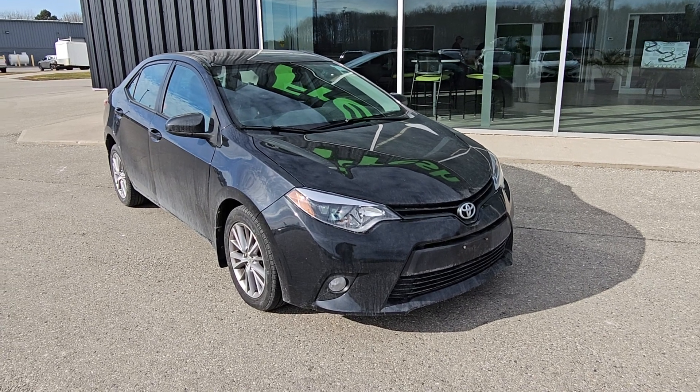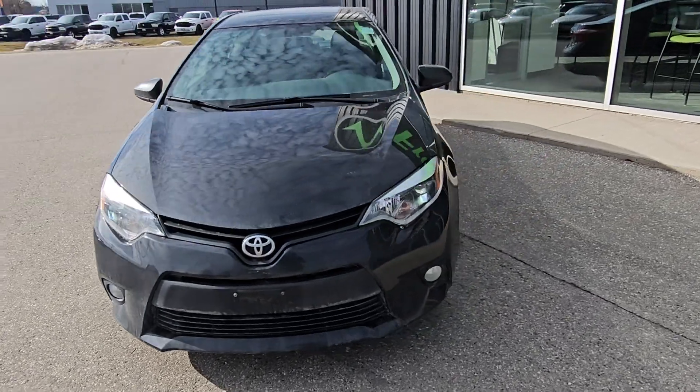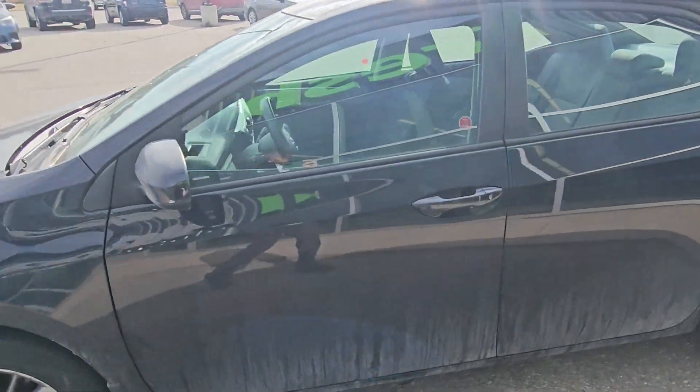Hi Kayla, this is Eric from Fresh Auto. We have a 2014 Toyota Corolla that just came in. It still needs to be cleaned inside and out, but it will look almost new when we're done with it.